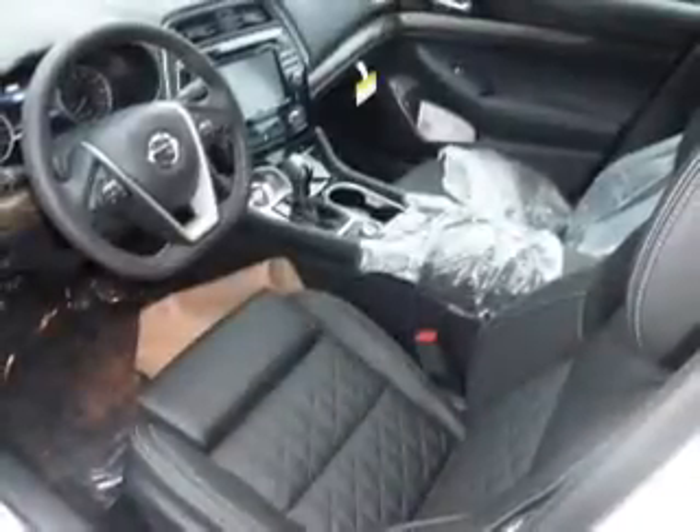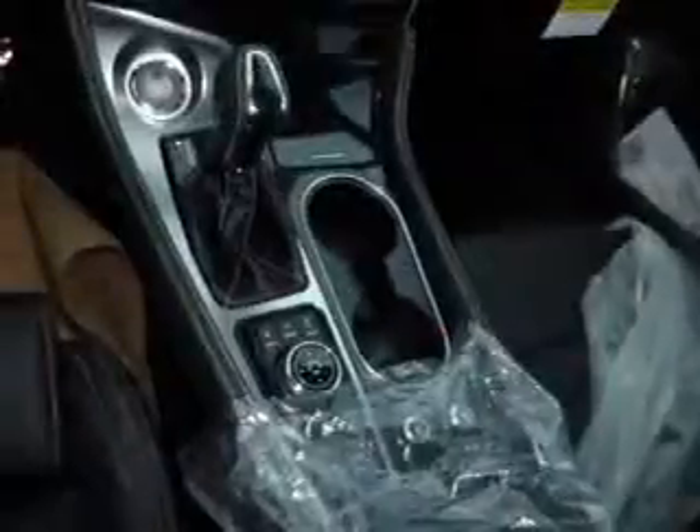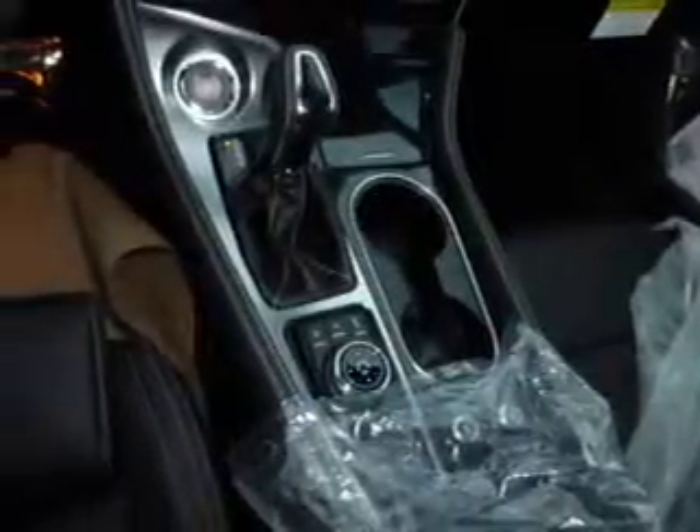Rain-sensing wipers, independent suspension, brake assist, traction control. Inside you'll find ventilated seats, a heated steering wheel, leather seats, and heated seats.